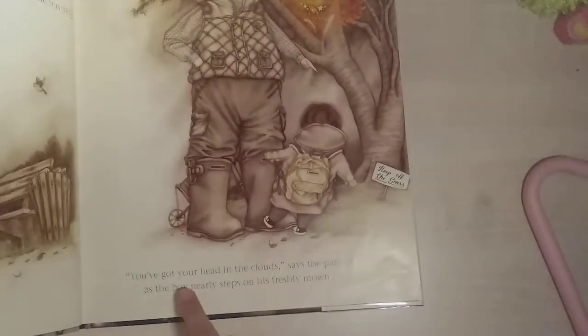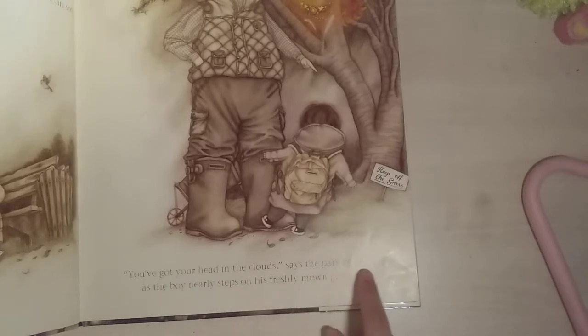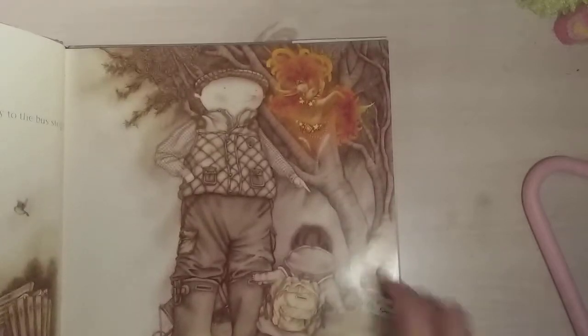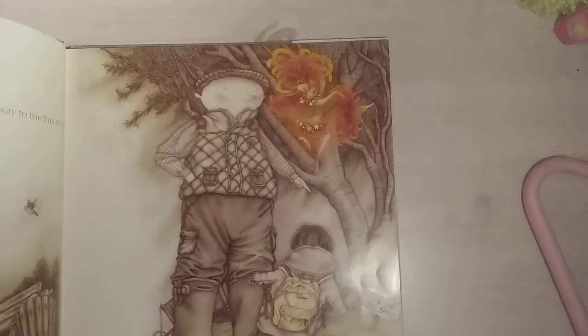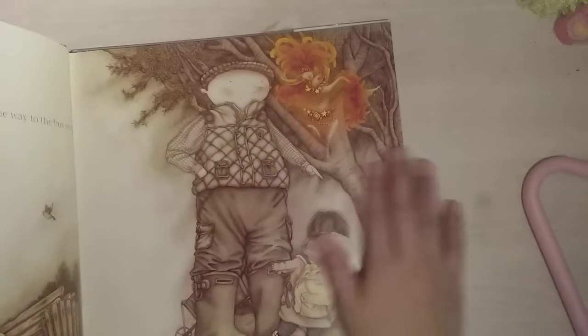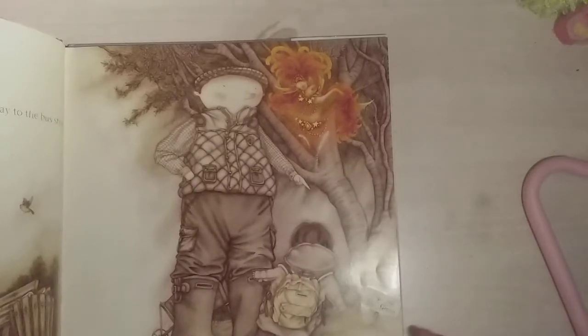The next picture says 'You've got your head in the clouds,' says the park keeper as the boy nearly steps on his freshly mown grass. It says 'Keep off the grass.' There's the man and there's the little boy. But I see something up in the tree — this big orange, really bright thing that I'm not really sure what it is.